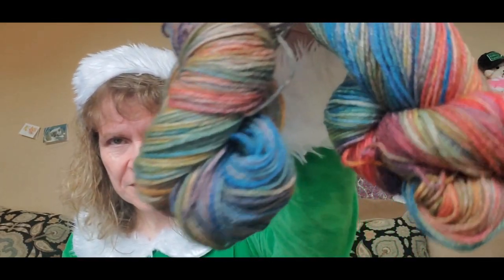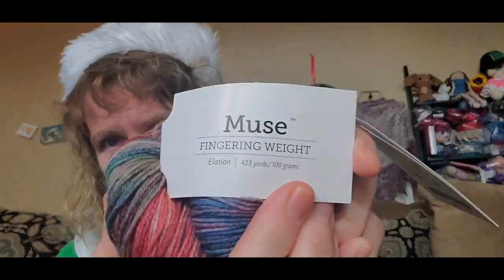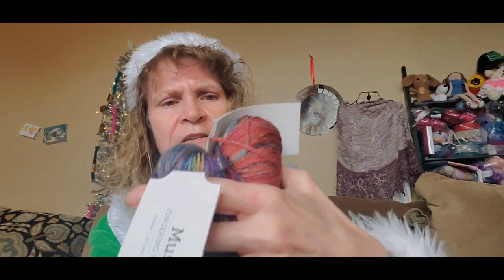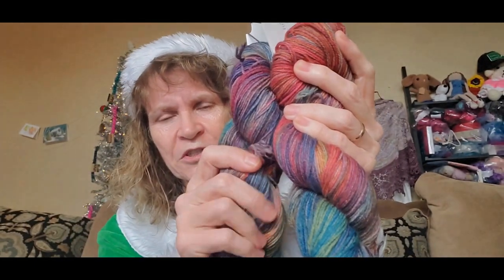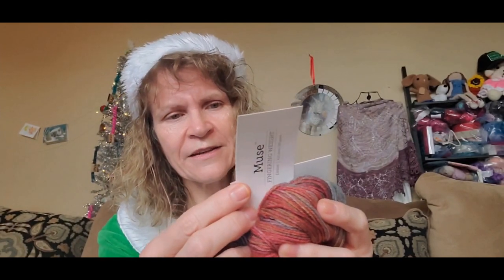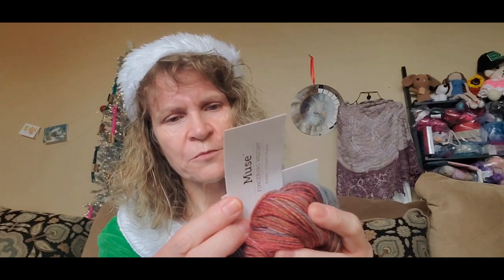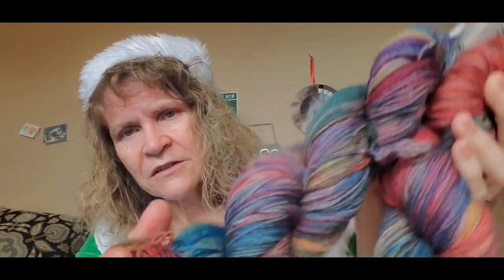The first item I have to give away is these two beautiful skeins of yarn. Look at the colors! This yarn is Knit Picks Muse yarn, fingering weight. It is 75% superwash merino, 25% nylon. It is really squishy and soft. It's a number one weight — fingering weight — and it is machine washable, tumble dry low. This is from Knit Picks.